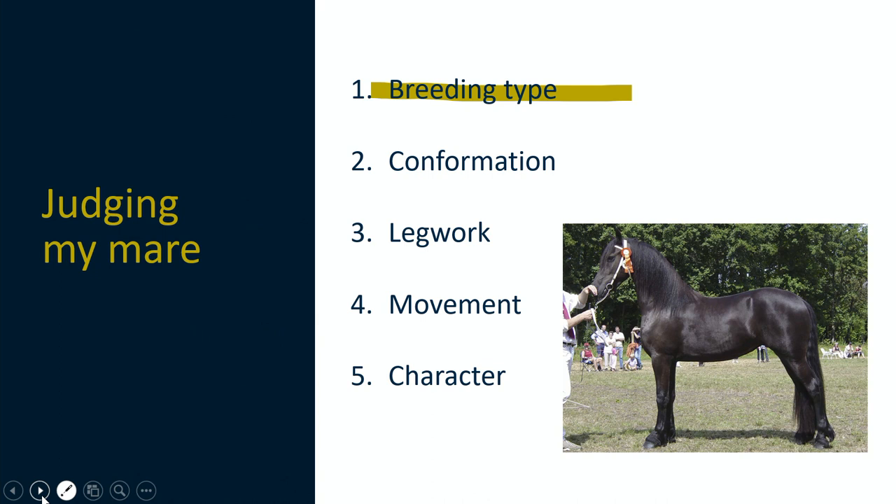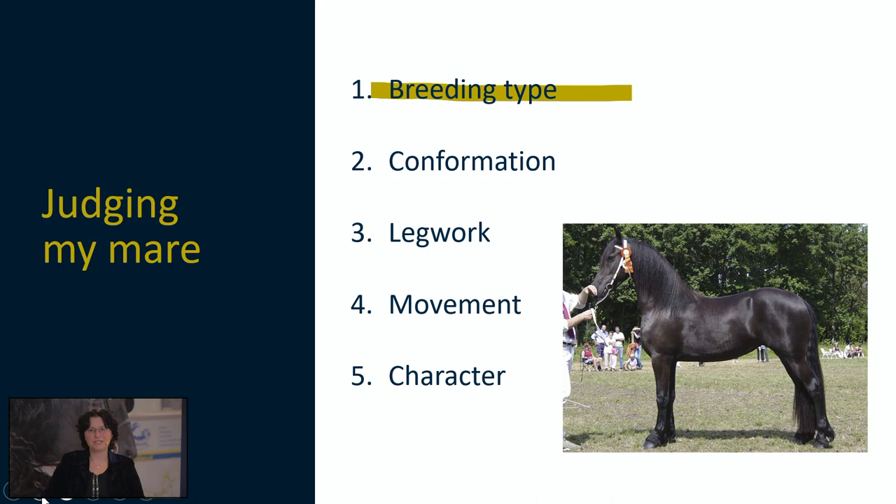Let's go back to judging your mare. We always use a fixed order to assess the qualities of the Friesian horse. We first assess the breeding type, which is also called racial type or breed expression. Then we look at the conformation of the horse, the leg work and the movement. During the inspection in hand we don't judge the character, but it is a very important component when you want to choose a stallion for your mare, so I also discuss this in this webinar.